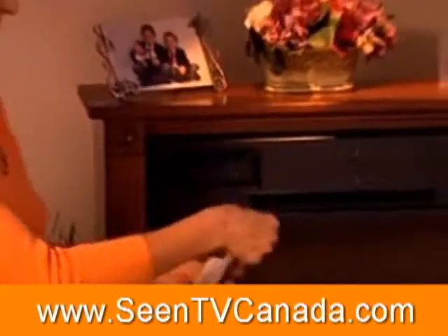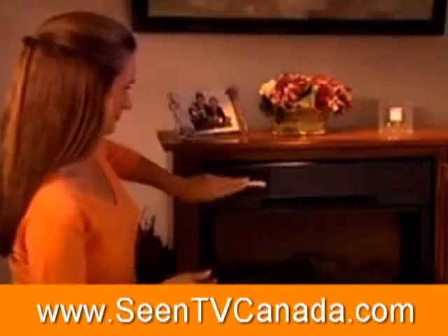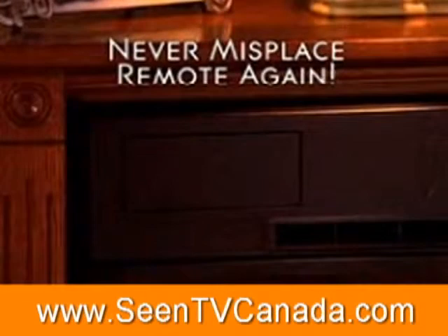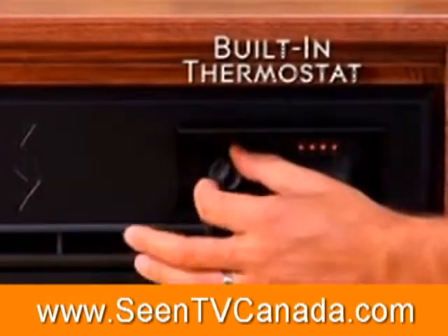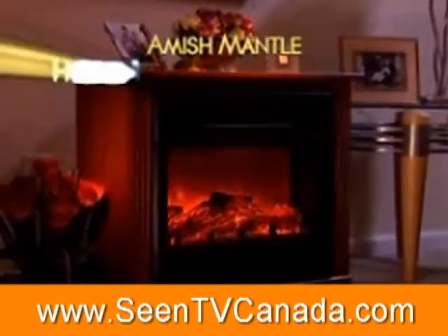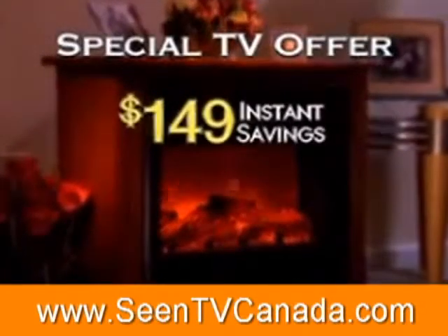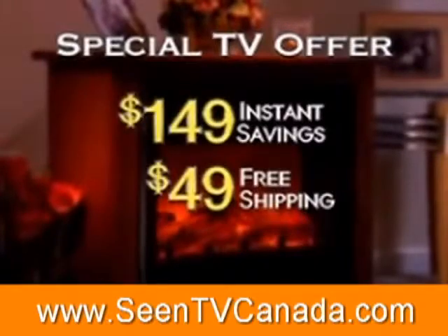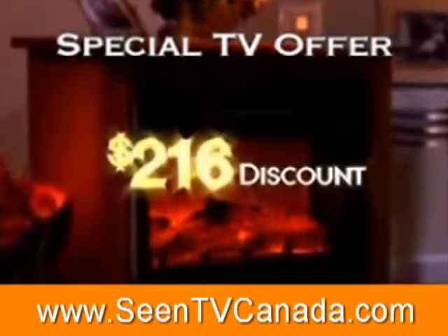There's more. As a special free bonus, get the remote control — there's even a built-in storage space so you'll never misplace your remote control again. Plus, every Heat Surge also has a built-in thermostat so you can control the perfect temperature for you. You'll get the Amish Mantle with Hybrid Thermic Miracle Heater for just $398. Do the math: $149 discount, $49 free shipping, and free bonus $18 remote — that's a $216 discount.